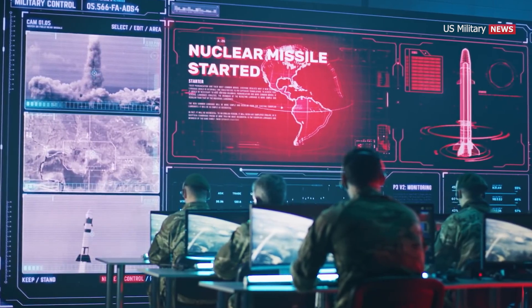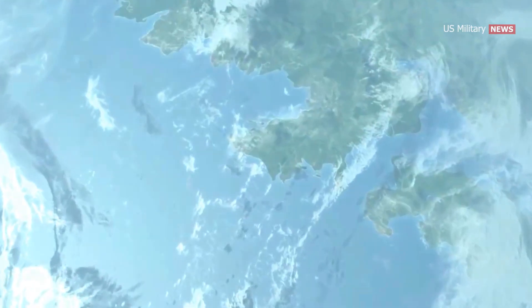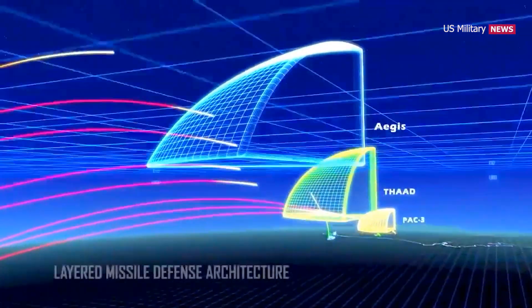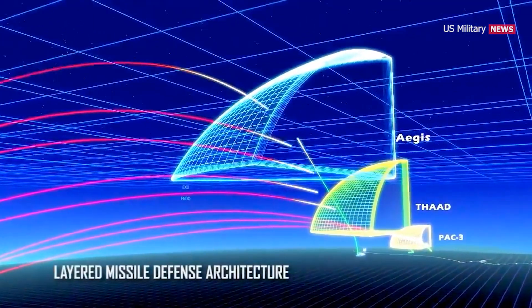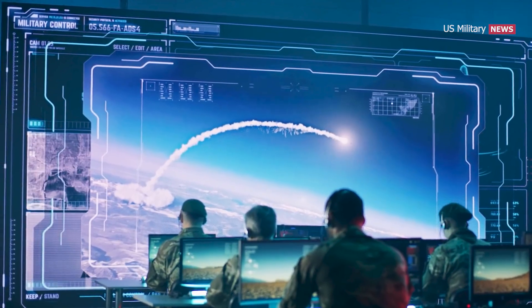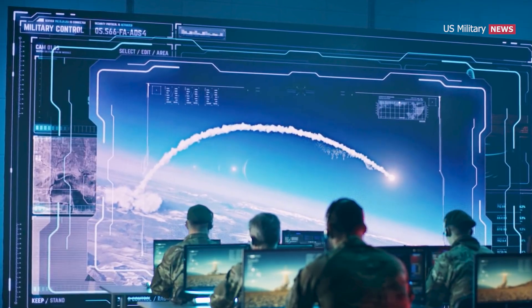The United States has developed a spectrum of anti-ballistic missiles: from the Patriot PAC-3 Missile Segment Enhancement, which can intercept tactical ballistic missiles, to the high-flying THAAD and Naval SM-3 Block II missiles, which can counter short-to-intermediate range systems, and ground-based mid-course defense interceptors in Alaska that can tackle intercontinental range missiles.